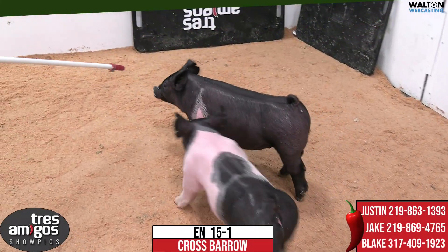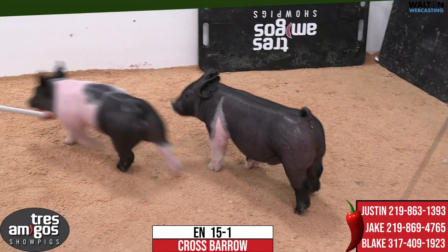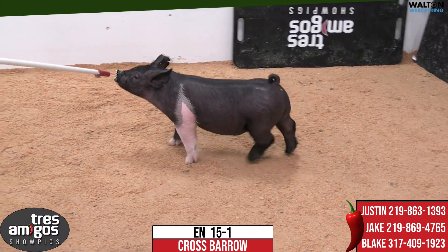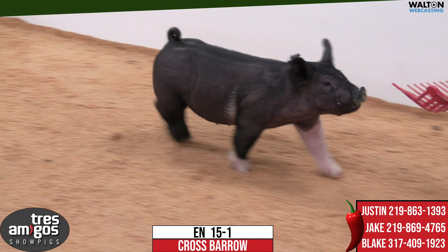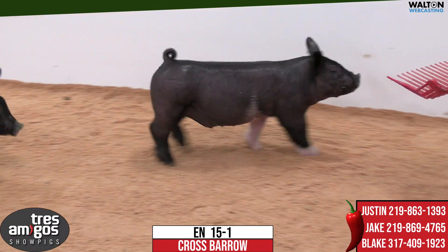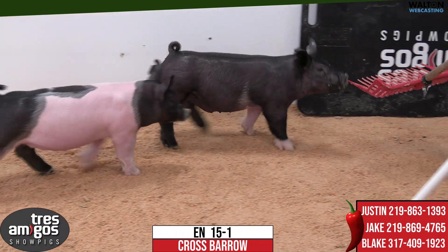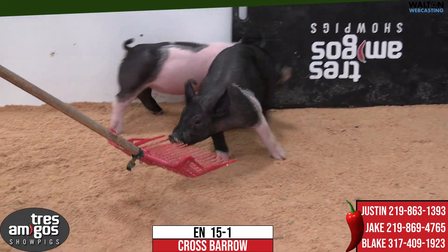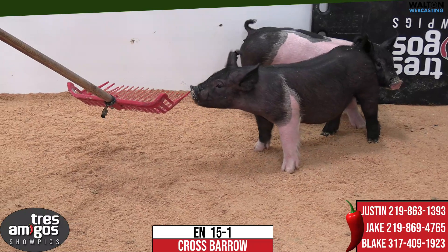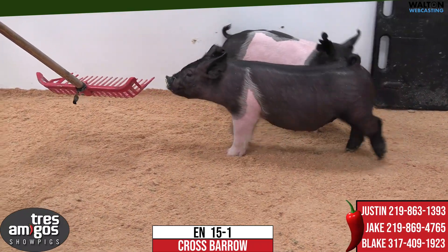It's 15-1 Crossbred Barra. This half-belt of Barra is sired by Major League, and his mother is one that Justin's kids showed and campaigned last summer. She was a Fourth and Goal — a boar that maybe not everybody's heard of, but one that we raised. He's a double shot on the Waggle sow, 35-10, that Rhoda Balls and Kilmer has bought from us.